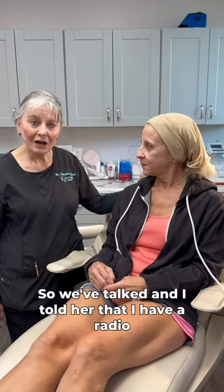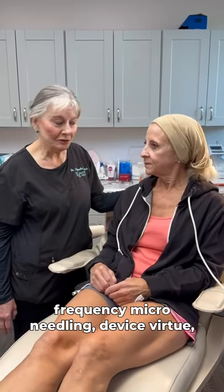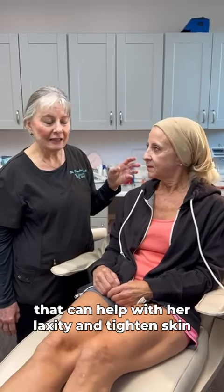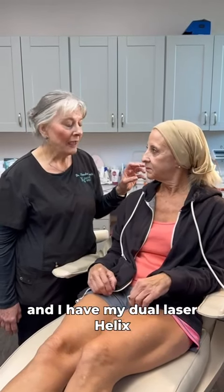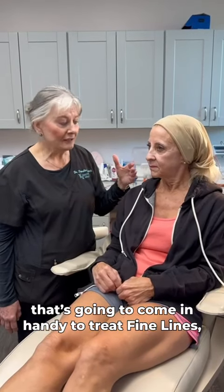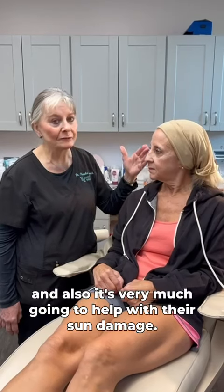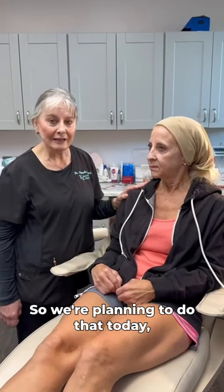So we've talked, and I told her that I have a radiofrequency microneedling device, Virtue, that can help with her laxity and tighten skin, and I have my dual laser helix that's going to come in and treat fine lines, wrinkles, also help lift and tighten, and it's very much going to help with her sun damage, so we're planning to do that today.